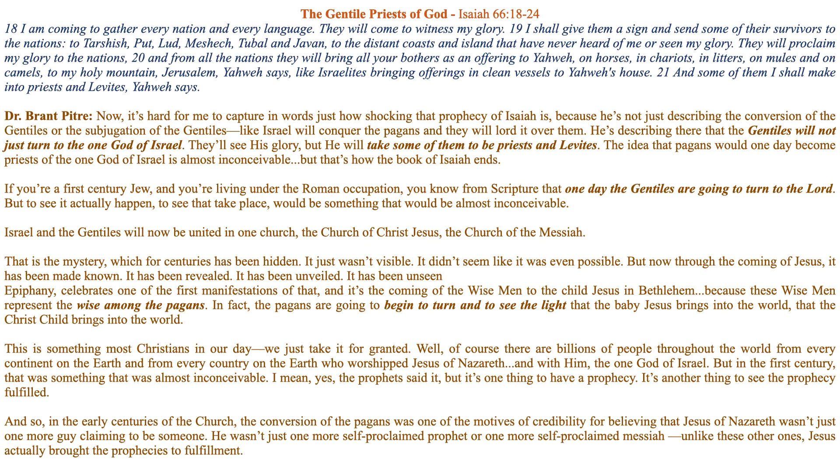In fact, the pagans are going to begin to turn and to see the light that the baby Jesus brings into the world, that the Christ child brings into the world. This is something most Christians in our day just take for granted — well, of course there are billions of people throughout the world from every continent and every country who worship Jesus of Nazareth, and with him the one God of Israel. But in the first century, that was something almost inconceivable.